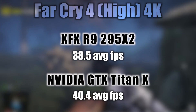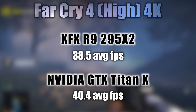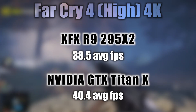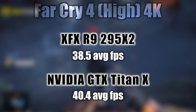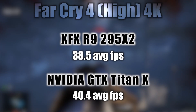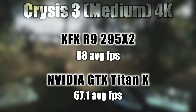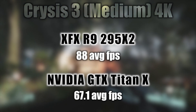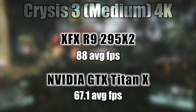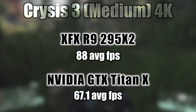Next up, Far Cry 4 in 4K high settings. The R9 295 X2 gets 38.5 average frames per second; the Titan X gets 40.4 average frames per second, with the lead going to the Titan X. Next up, Crysis 3 in 4K medium settings — the R9 295 X2 scores 88 average frames per second, the Titan X 67.1 average frames per second, showing the R9 295 X2 as the clear leader.